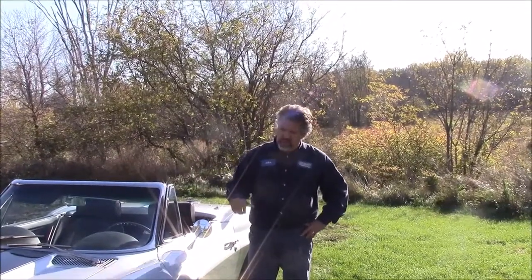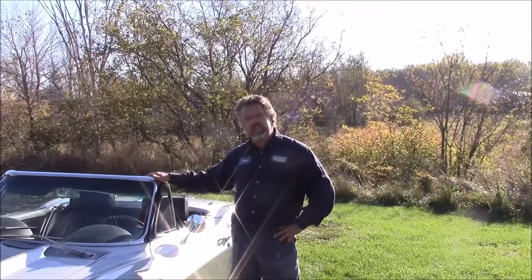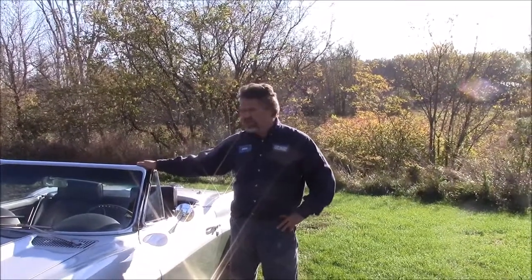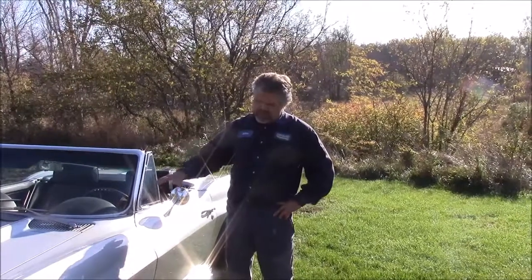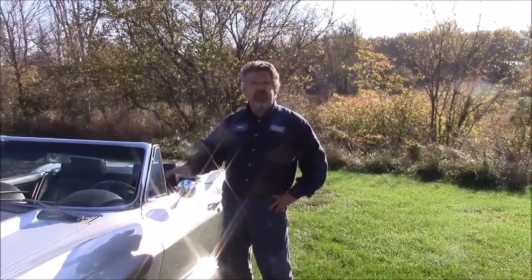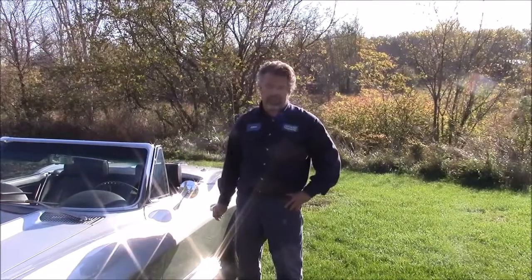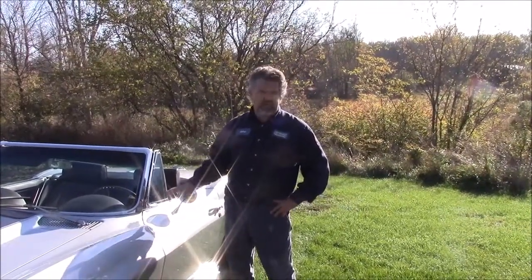You recall a while ago we talked about this pretty rare car — it's a 1967 Corvette Roadster, a 427 big block car, 4-speed manual, true numbers matching in every way: transmission, rear diff, engine block, the carburetors — everything is all true numbers matching. This was bought at a high-end car auction.